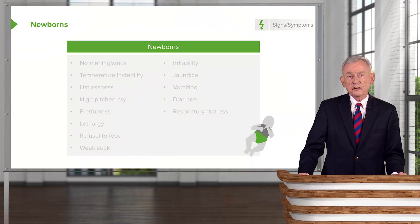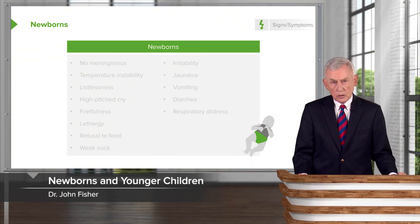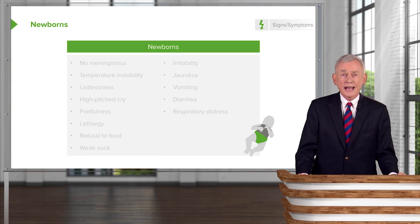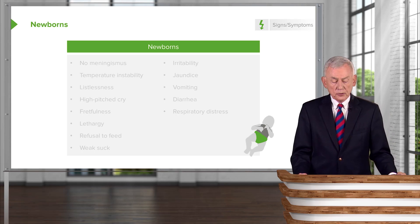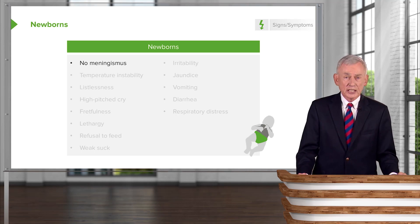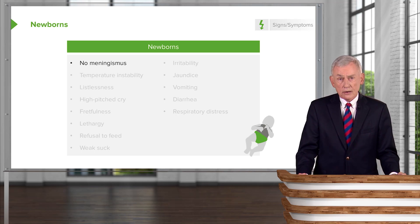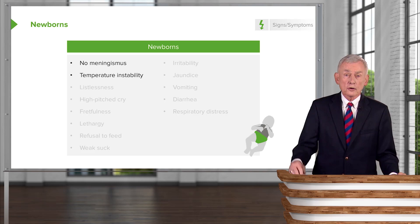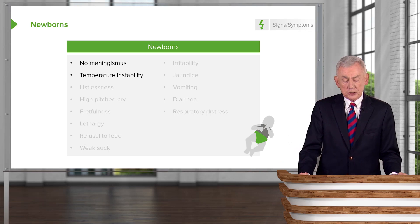Let's look at the clinical features of bacterial meningitis. Newborns are a challenge for physicians because they do not have the classic findings talked about in meningitis. For example, newborns generally don't have a stiff neck. They may have fever, but they may have no fever or they may have a low temperature — so they have temperature instability.